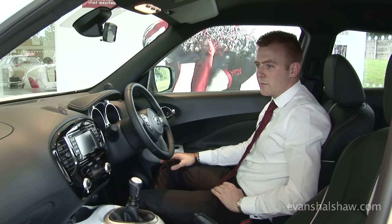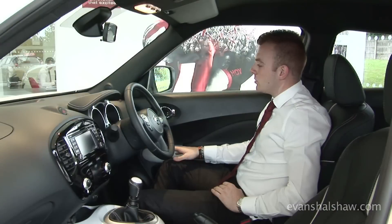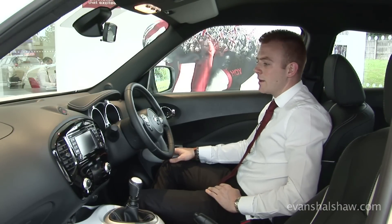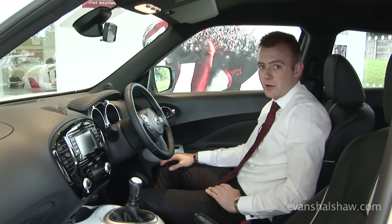You also now receive Nissan's 360-degree view cameras giving you the perfect view around the car. You also receive the blind spot warning which will alert you if something is in your blind spot as you go to move over, lane departure warning, and moving object detection which will alert you if anything is about to cross your path when parking.